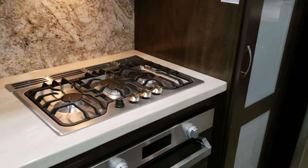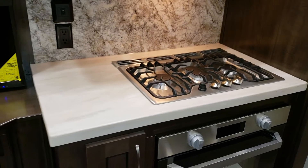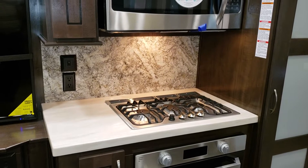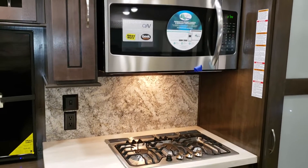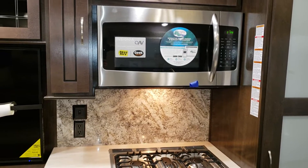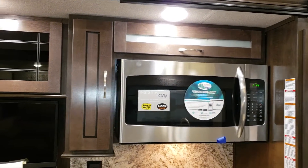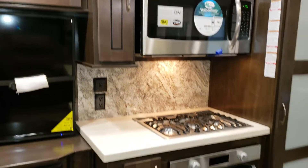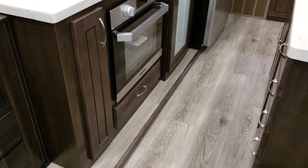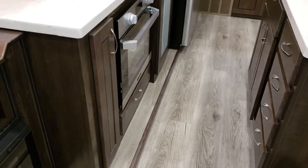There's a three-burner gas stovetop, an electric outlet, and a light switch. You have the larger 30-inch microwave. There's shelving above and beside, and also a nice-width drawer below the oven.